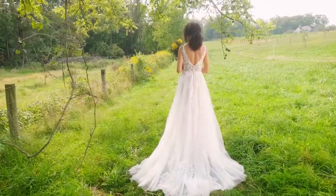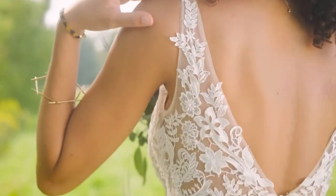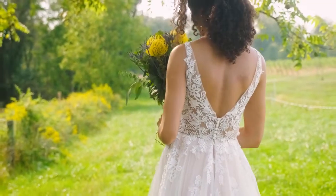Finished with a soft, chapel-length train. Paired perfectly with a matching, cathedral-length veil, sold separately as 66235V.